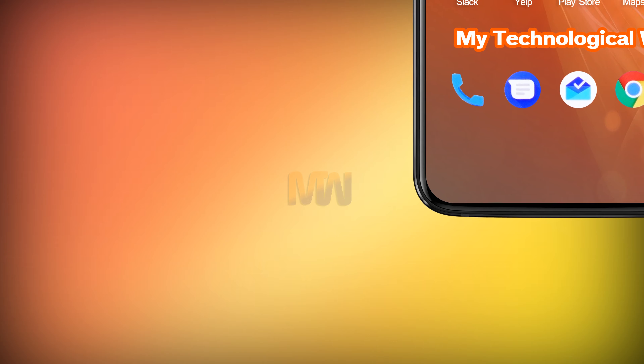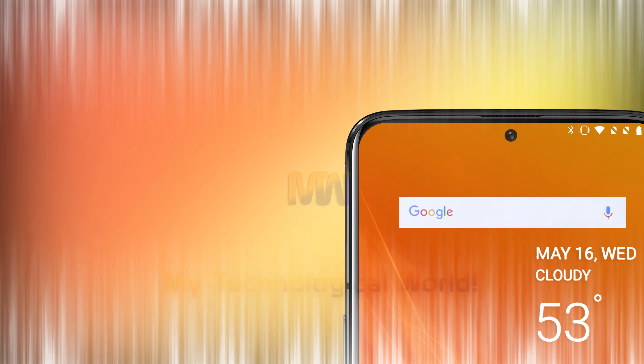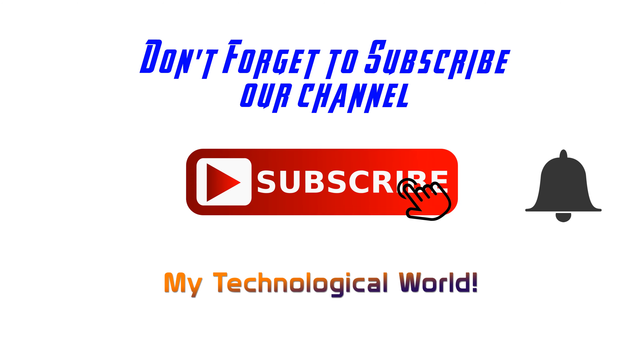So ladies and gentlemen, this is the fresh news regarding the OnePlus 7 flagship killer coming in 2019. We will be updating this feature regularly as more rumors and speculation surrounding the OnePlus 7 appear, so keep checking back. I hope you liked this video — if you did, please hit the like button and subscribe to our channel, My Technological World.